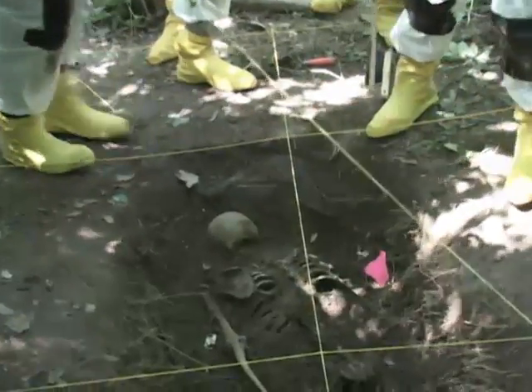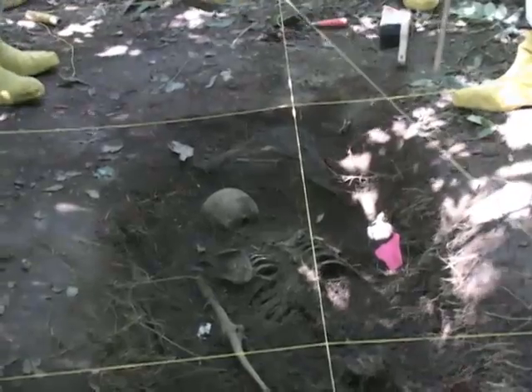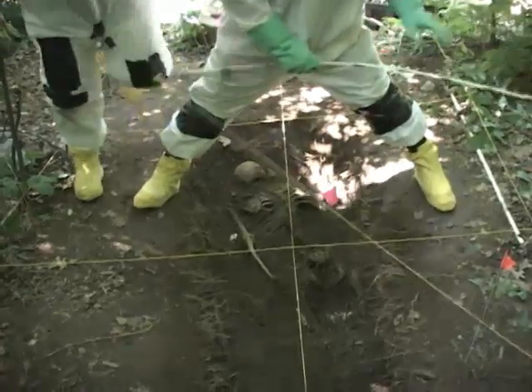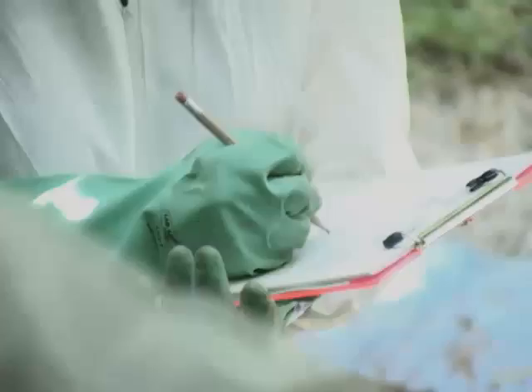We're definitely going to be into tomorrow for sure. It's several more hours of digging because we haven't even uncovered the second leg bone. We do have the rib cage exposed, both arms, and one tibia and fibula, but we don't have the other leg exposed.